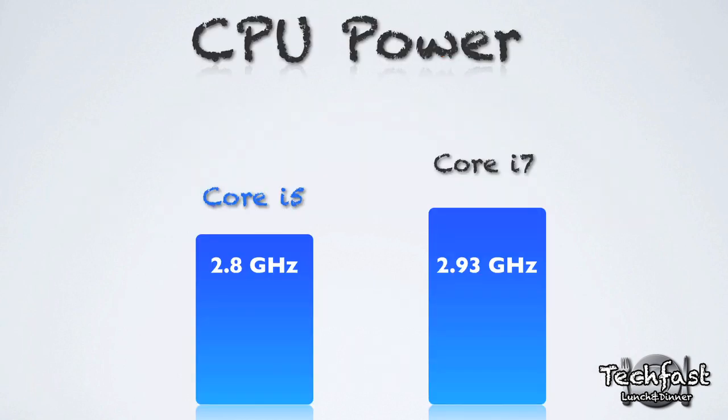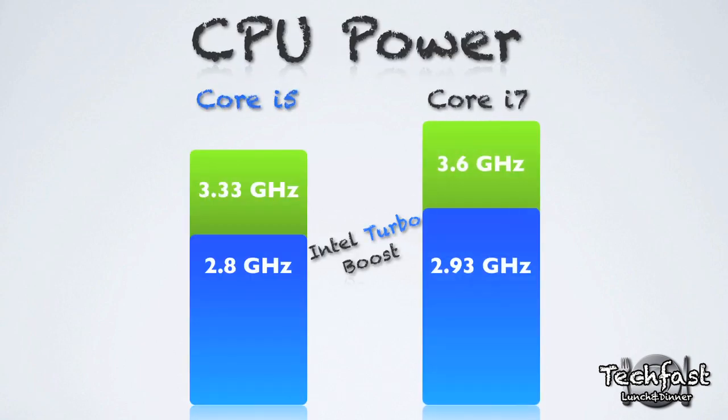Moving on to CPU power, the Core i5 on the iMac comes in clocked at 2.8GHz. When it moves up to Turbo Boost during heavy applications such as Final Cut and After Effects, it jumps all the way up to 3.3GHz. The i7 comes clocked at 2.93GHz, and this also goes up to 3.6GHz using Turbo Boost.